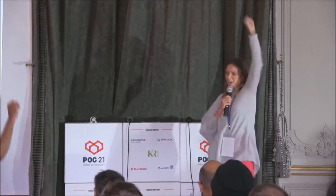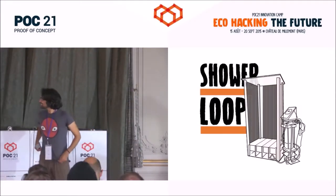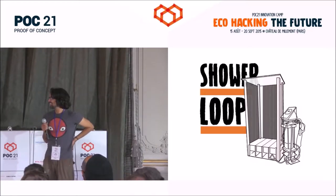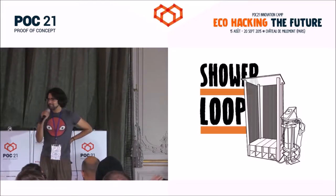I will invite Jason to present Shower Loop. I'm Jason, and my project's called Shower Loop.